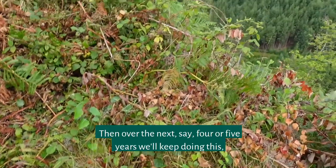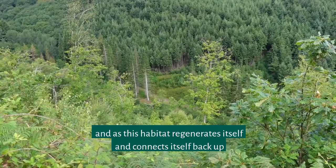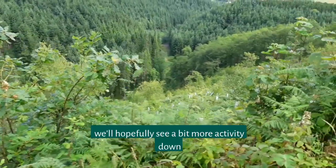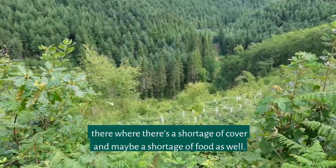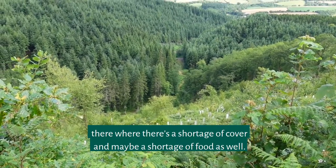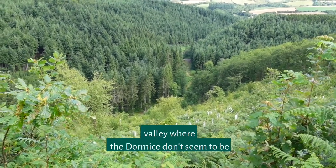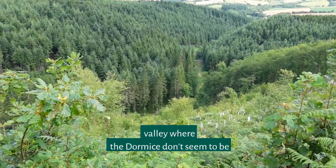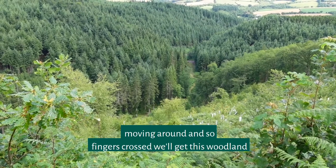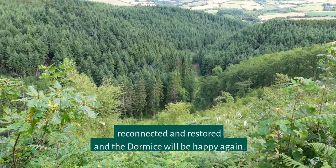Over the next four or five years we'll keep doing this, and as this habitat regenerates and connects itself back up, we'll hopefully see a bit more activity down there where there's a shortage of cover and maybe a shortage of food as well. There are definite areas within this valley where the dormice don't seem to be moving around, so fingers crossed we'll get this woodland reconnected and restored and the dormice will be happy again.